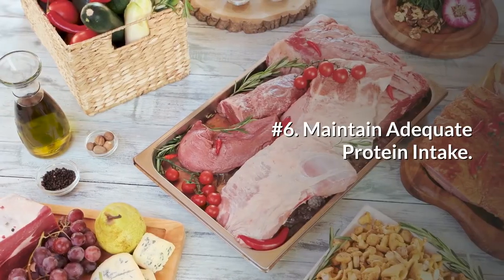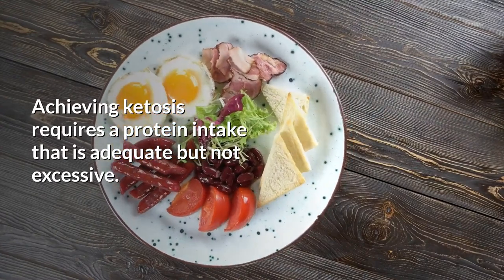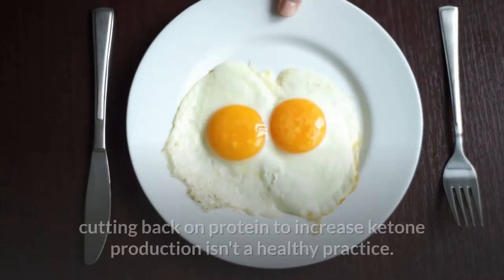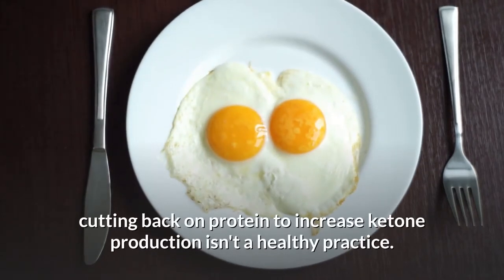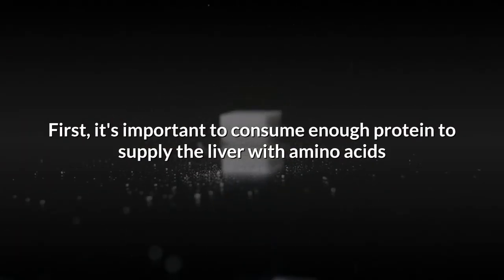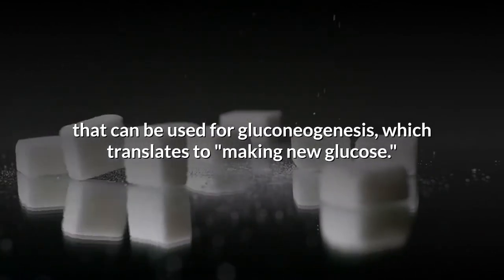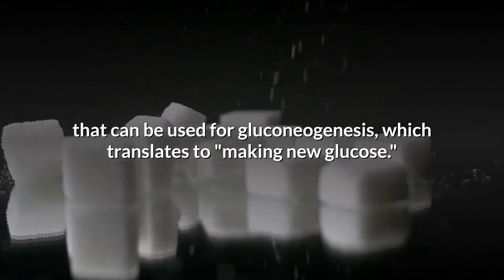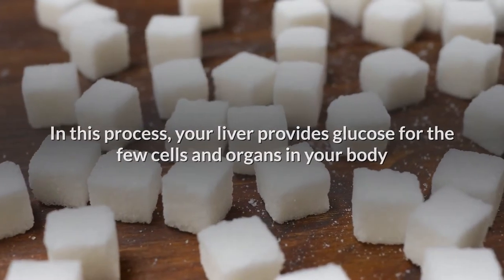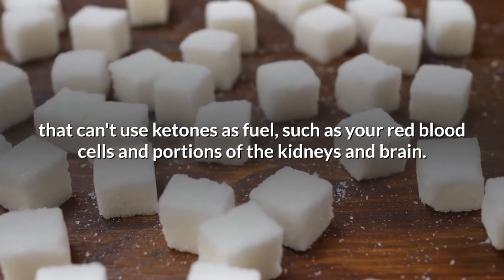Number 6: Maintain adequate protein intake. Achieving ketosis requires a protein intake that is adequate but not excessive. However, for most people, cutting back on protein to increase ketone production isn't a healthy practice. It's important to consume enough protein to supply the liver with amino acids that can be used for gluconeogenesis — making new glucose — whereby your liver provides glucose for cells and organs that can't use ketones as fuel, such as red blood cells and portions of the kidneys and brain.